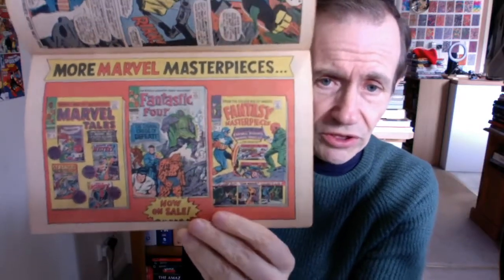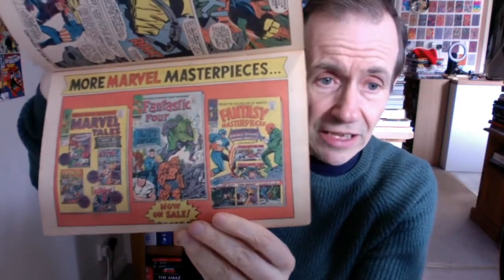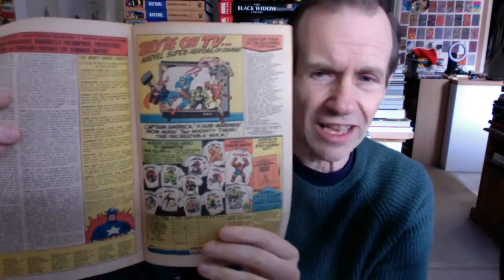Anyway, some really great covers there. I love one of the classic Fantastic Fours, and of course you've got the Fantasy Masterpieces and Marvel Tales — I love those reprint issues. All the way through to the end you've got the Black Widow, you've got Hawkeye obviously having problems, Captain America, and then the good old Marvel checklist. I loved the Marvel checklist.